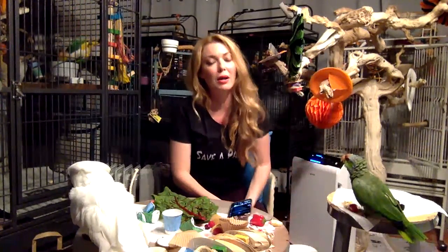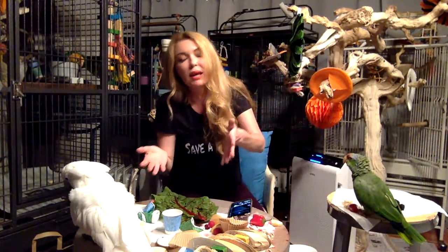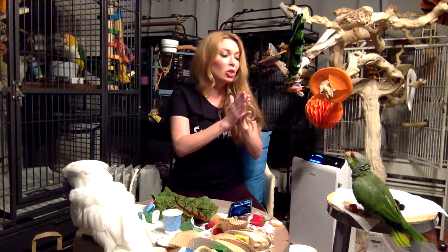Spray bottles are another way you can slowly kill your parrots because they grow bacteria. Clean out those spray bottles regularly. Some stainless steel spray bottles are coming from China coated with harmful substances — they coat the inside and outside to protect them during shipping across the ocean. There have been reports of people spraying their birds and their birds dying. So if you use stainless steel, make sure it's high quality and not from China.